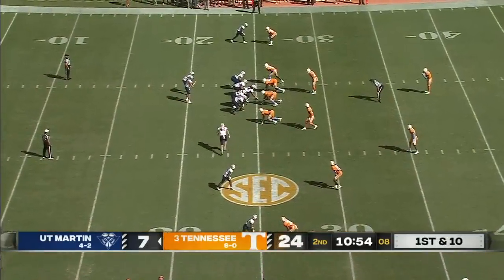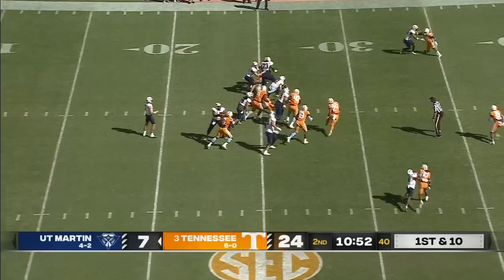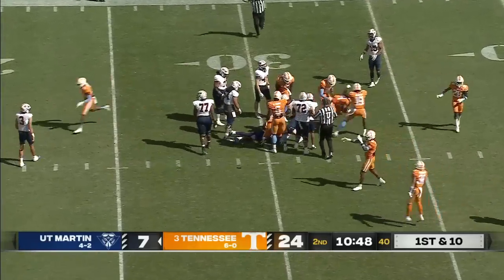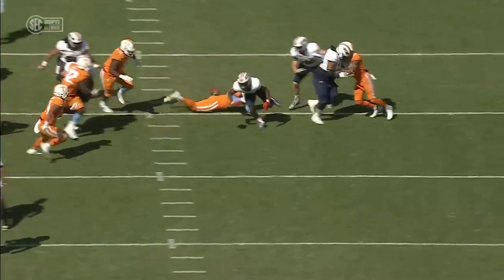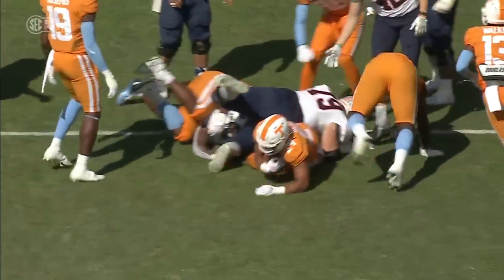Bama and Mississippi State at 7, A&M and the Gamecocks all at 7:30. A fumble on the first play — Sam Franklin coughs it up and gives it right back to the Vols. Great job coming up, just raking that ball out. Trayvon Flowers was the one that got it out of there.